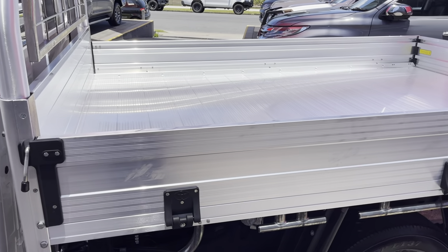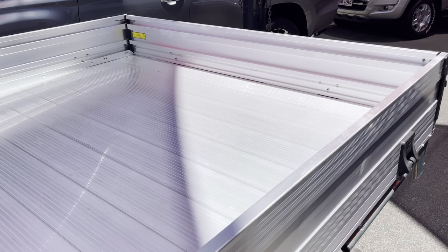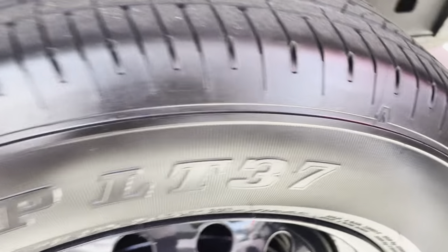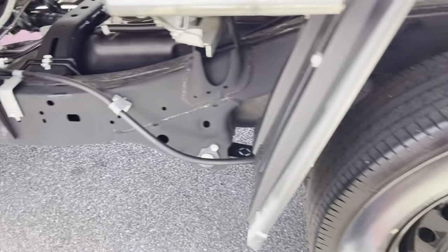The tray itself once again looks like new — doesn't look like it's even carried anything too heavy. Inside it still literally looks like it came out of the factory. Plenty of tread on the rear tyres as well. As I said, the car is pretty much brand new.